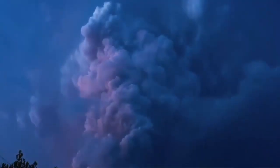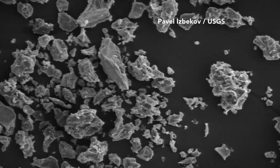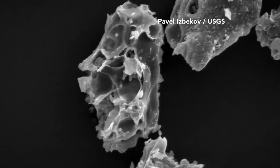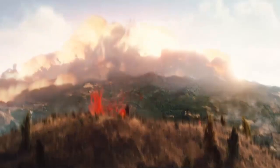Yellowstone could be pumping ash into the sky 10 miles or more. Even people a thousand miles away would have falling ash and could die if they breathed it in. Volcanic ash is rock that has been blown apart into tiny particles of glass with jagged edges.